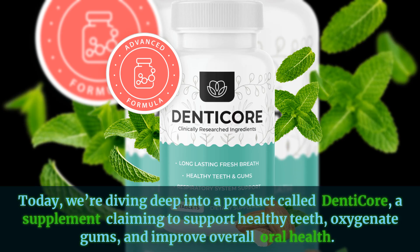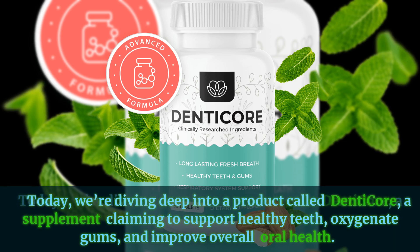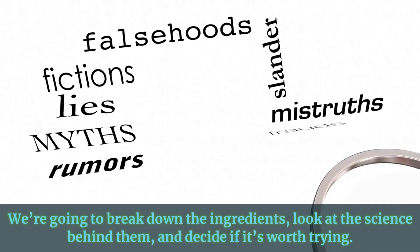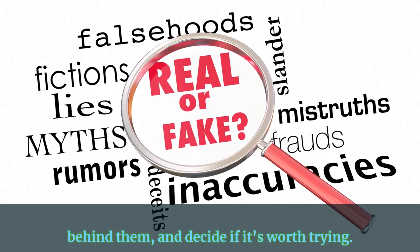Hi everyone and welcome back to the channel. Today we're diving deep into a product called DentiCore, a supplement claiming to support healthy teeth, oxygenate gums, and improve overall oral health. But does it actually work? We're going to break down the ingredients, look at the science behind them, and decide if it's worth trying.